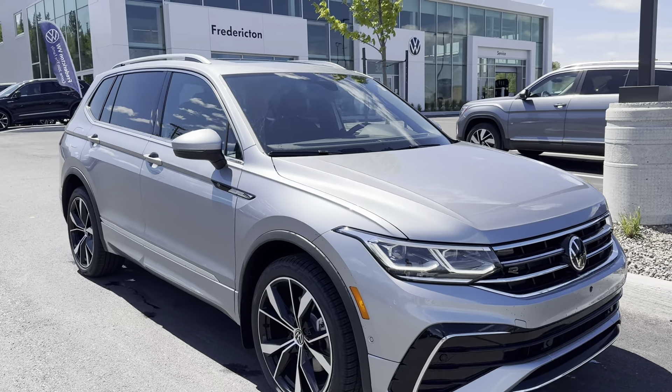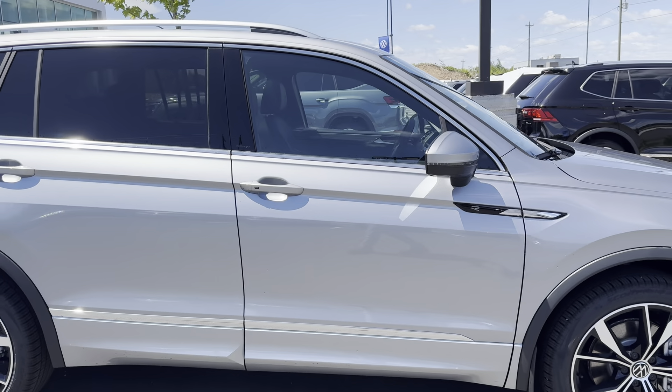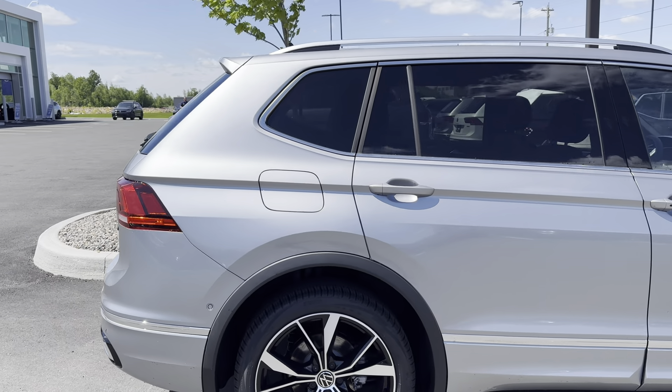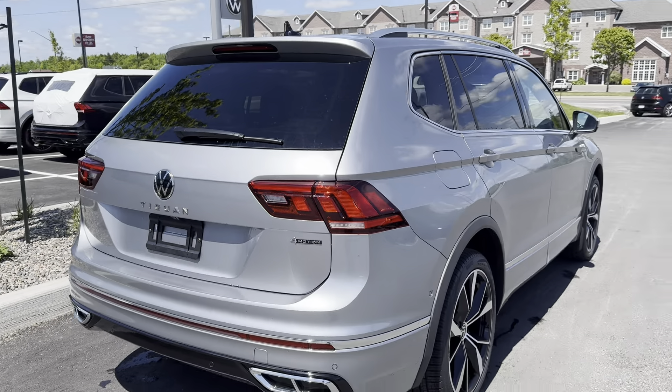Hey everyone, this is Ian from Fredericton Volkswagen. Today I'm bringing you our 2024 Volkswagen Tiguan Highline R-Line. This is the top trim of the Volkswagen Tiguan that we offer. It features our 2.0L turbocharged 4-cylinder engine, our 8-speed automatic transmission, and our 4-motion all-wheel drive system.